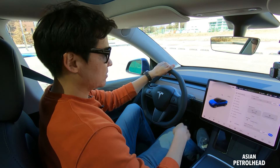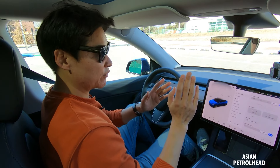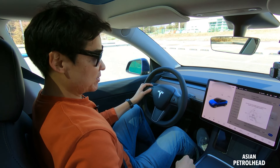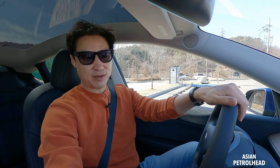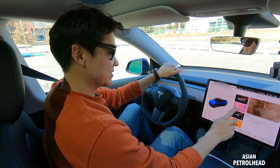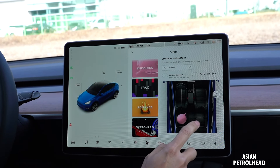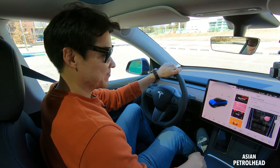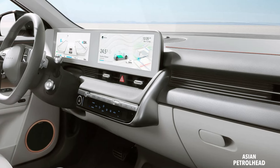There's no gauge cluster up front — instead we only have a large 15-inch screen for everything. You'll need some time to get used to it, but once you do, it's pretty alright. Tesla Model Y also has some fun features built in, which I think kids are going to love. Personally, I do prefer the ordinary gauges on the IONIQ 5.